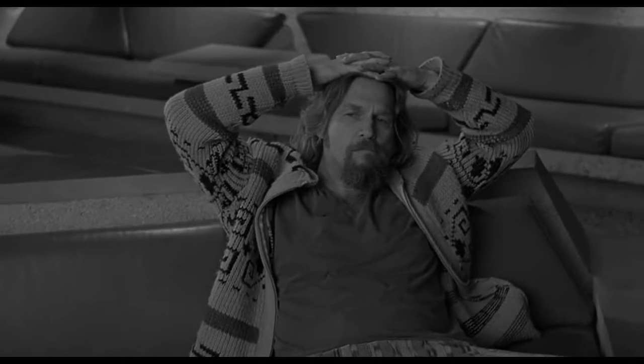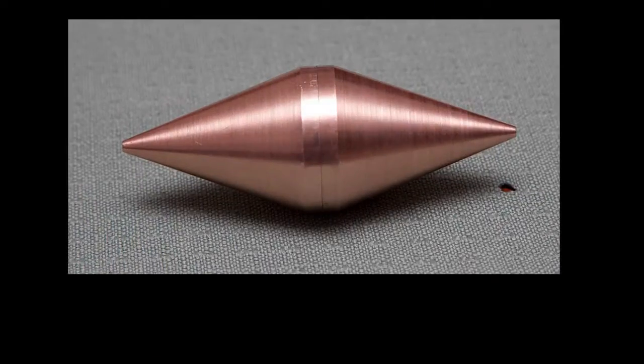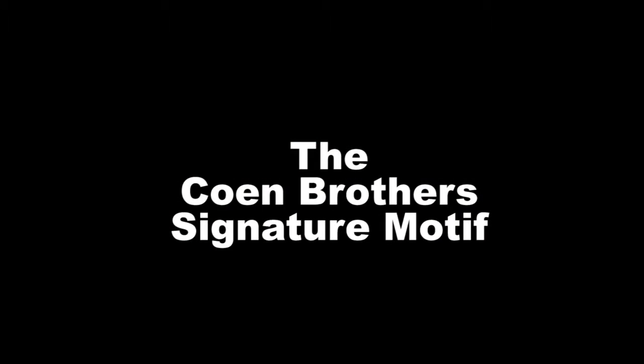While analyzing the Big Lebowski, I bumped into a very fascinating recurring shape — a motif which looks like two cones with a common base. In the previous video, I called this the Coen brothers' signature motif, but from now on I will call it the double cone motif. You could also refer to it as the eye motif, the diamond motif, or the rhombus motif. They all refer to the same shape.